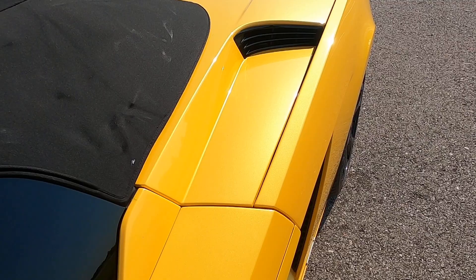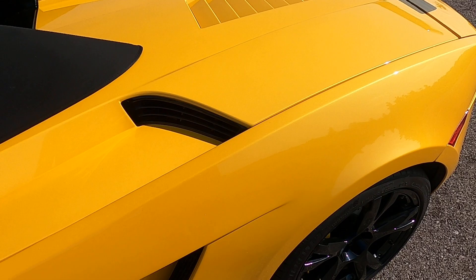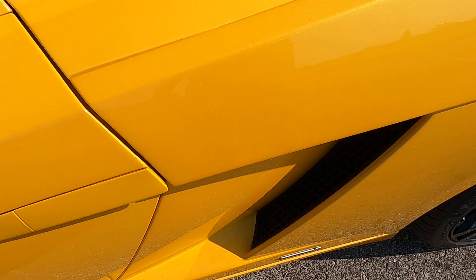You can see how much flake is in it — it has a really unique kind of pearlescent effect. It has a lot of personality, a lot of depth. This — forgive me if I butcher this — Giallo Midas, I believe is how it's pronounced. It looks really, really good, especially around the edges when the sun reflects on it; it looks totally different.